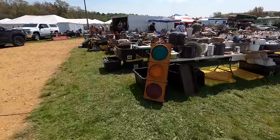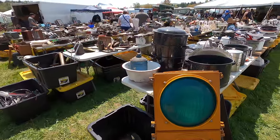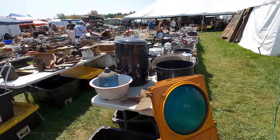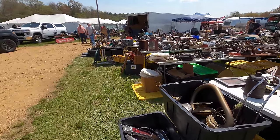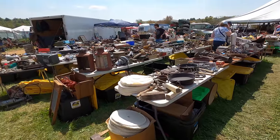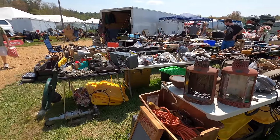I always wonder where people find these old traffic signals. Like, do they auction them off or does the town just throw them away? That one there is made out of plastic so I'm thinking that one's fairly modern, but you see those all over the place at these flea markets, along with traffic signs of course.